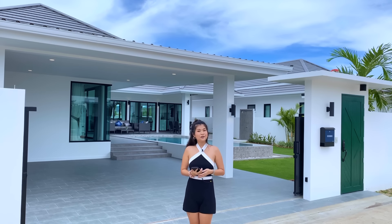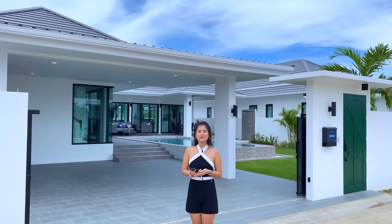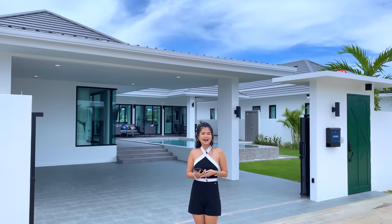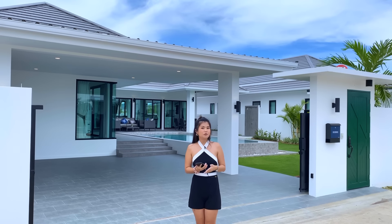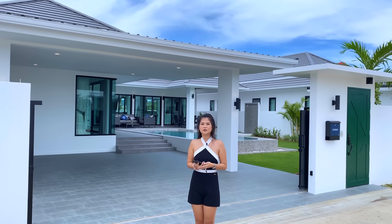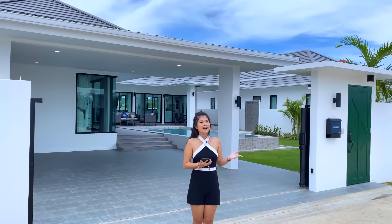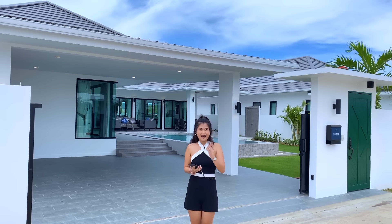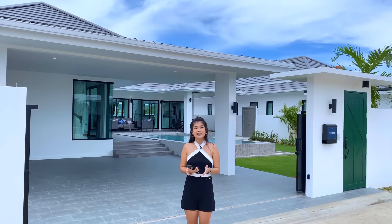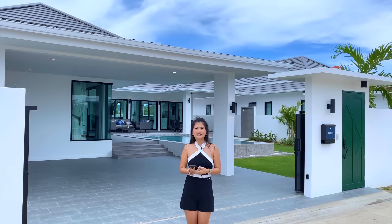Hello everybody, welcome back to Faranghome YouTube channel. Today I am in Hua Hin, Thailand, and I have a beautiful villa with a swimming pool to show you. This is the Botanica Hua Hin and they just finished the different types of villa. I am going to show you today — this is a very amazing villa, trust me.